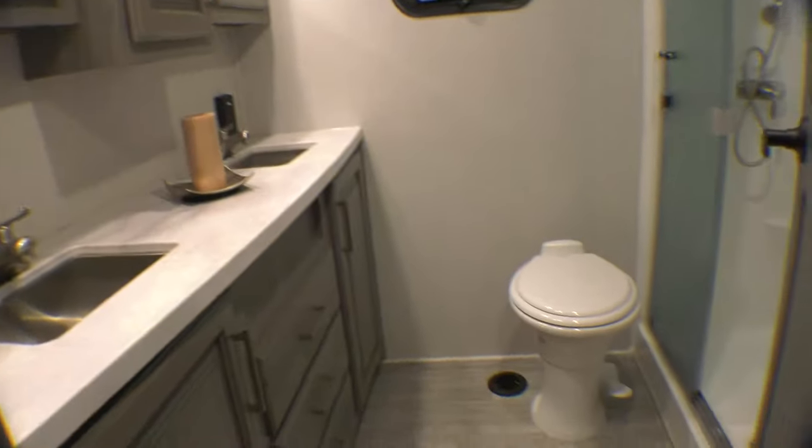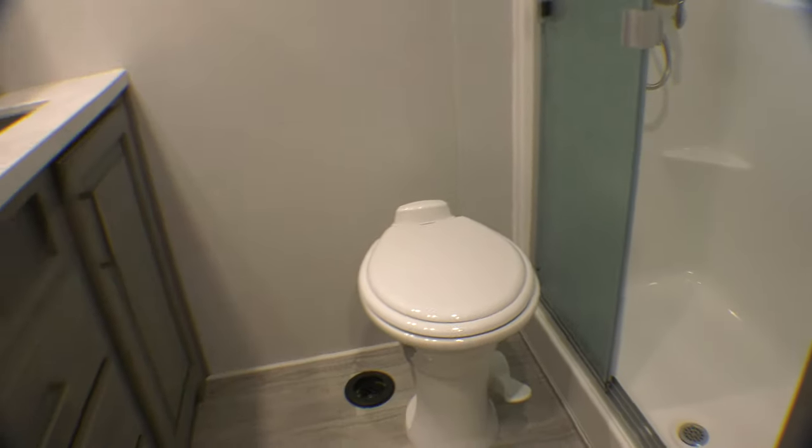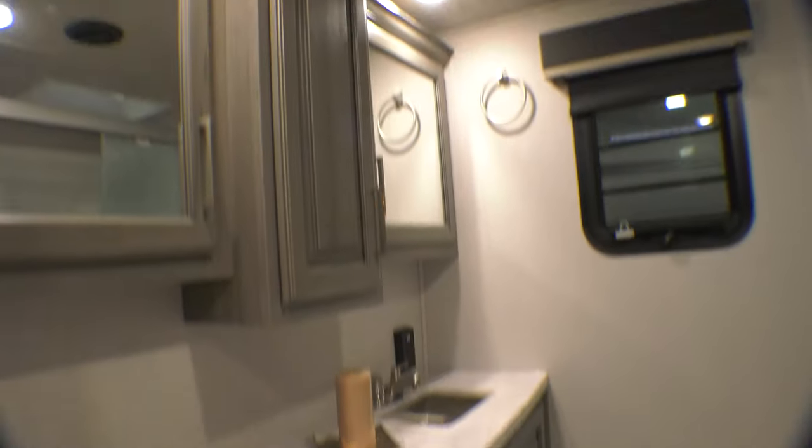Now we're coming into the big bathroom. Look at this residential-style shower with tub surround — it's huge and it has a seat in there. You've got the double vanity, and your stool is at a great location. That's a fabulous bathroom.